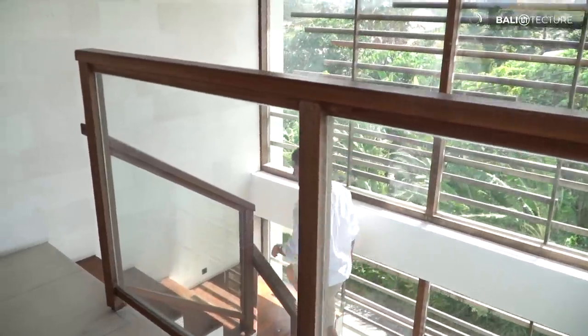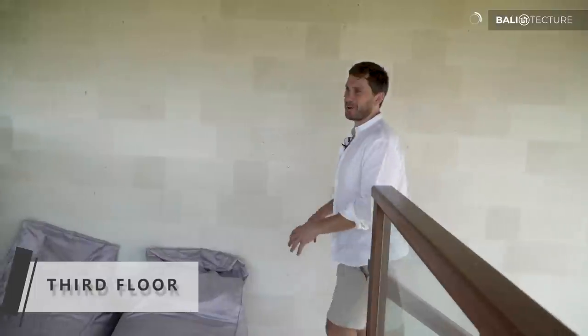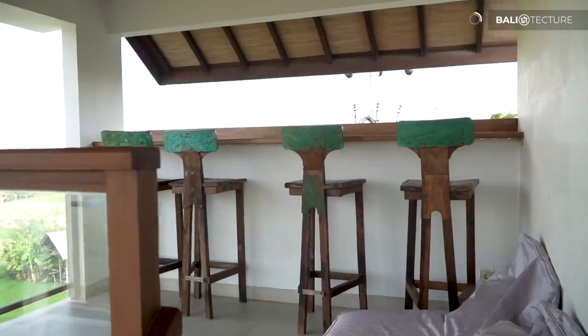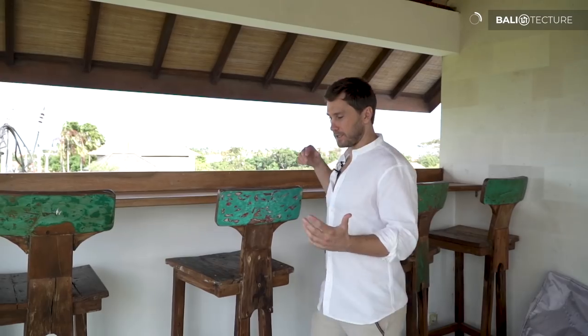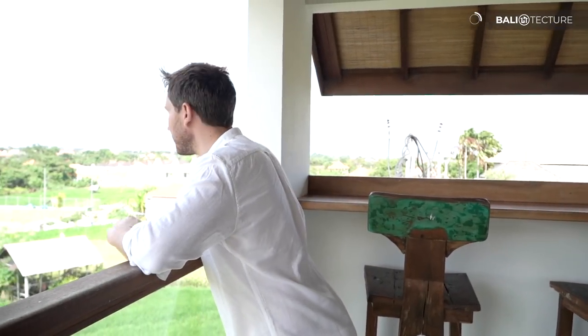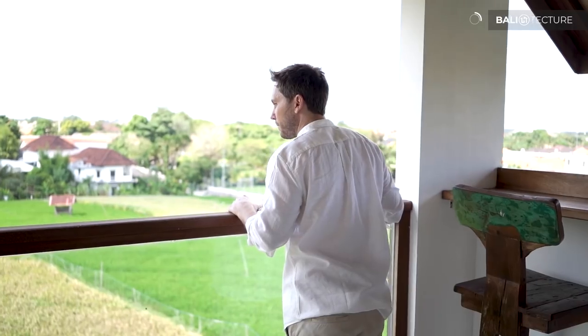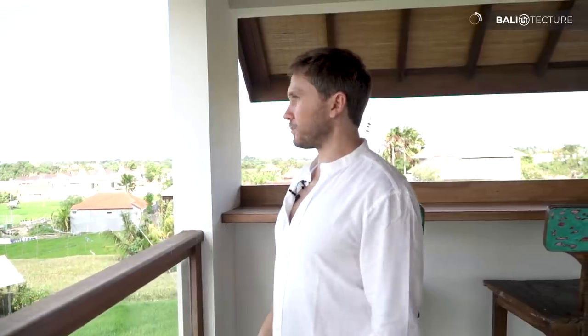As I head up to the third level, the view just gets better. We've got a four-stool bar area here to sit, enjoy a drink, and check out the view — and it actually does get better up here. The view is really amazing. We've got a really nice breeze today coming through. This is what Bali is all about — hanging out, enjoying the flow of nature, and just relaxing.